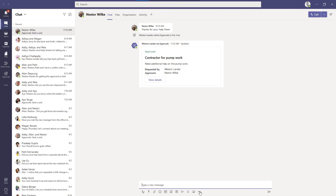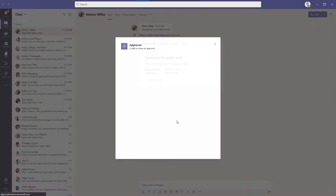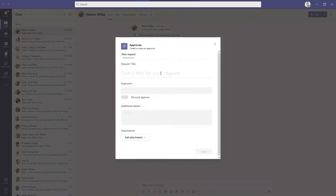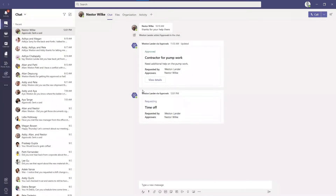Let me show you how I did this. The great thing is approvals come as a message extension in Teams, not just the app. If I have other things that I need to request, like time off, I can easily do that right from within Teams. The great thing about this is it works in chat conversations like this.